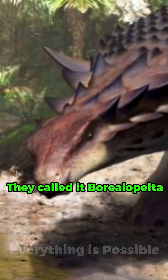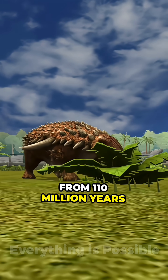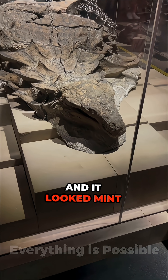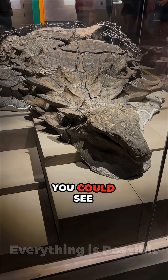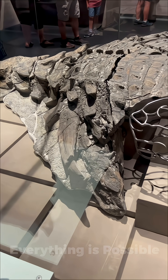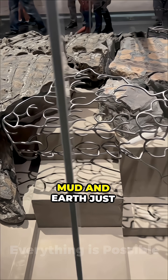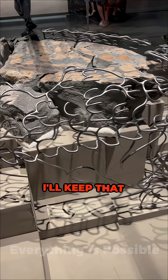They called it Borealopelta, a plant-eating tank from 110 million years ago. And it looked mint condition, bro. You could see the armor, the scales, even its last meal. They think it drowned, sank in a river, got buried in mud.